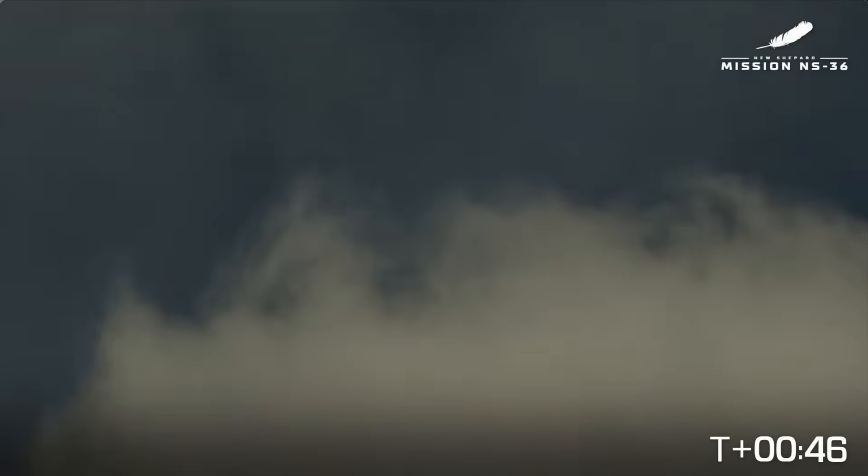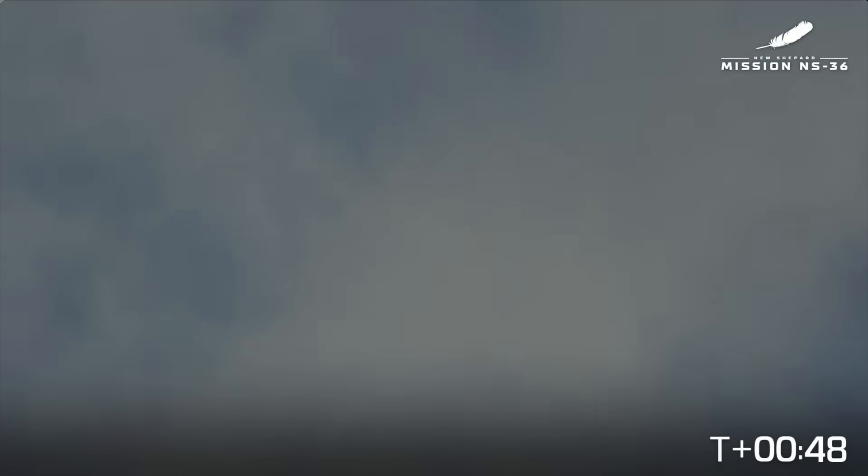10,000 feet and climbing. Beginning throttle down for Q limiting. A little bit of a cloudier day out in West Texas today, but you can still see New Shepard. Engine response looks good.